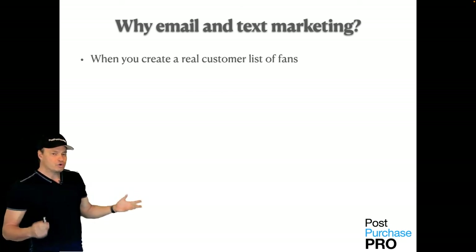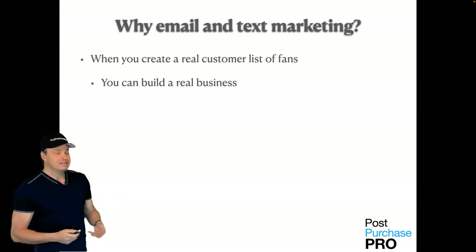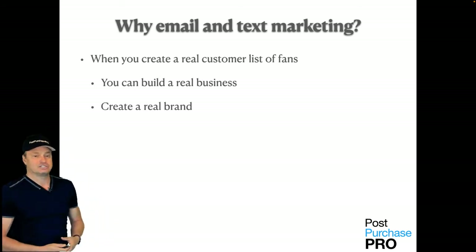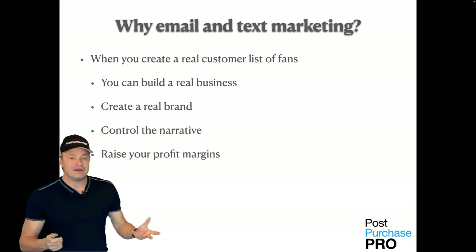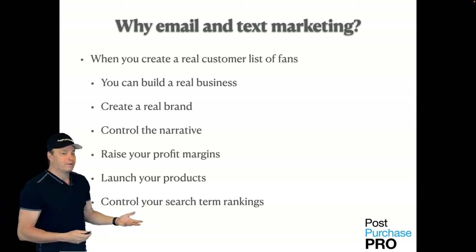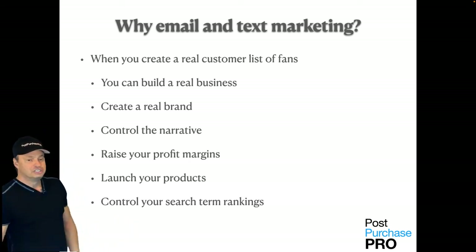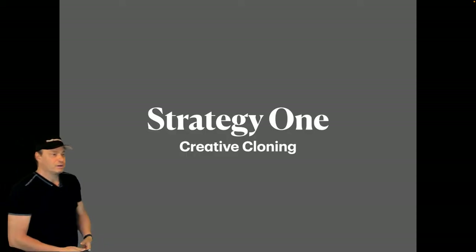When you create a real customer list of fans for your Amazon business, you begin to build a real business, not just a transaction. You can create a real brand and control the narrative — raise your profit margins, launch your products, control your search term ranking, and generate a huge amount of real product reviews.